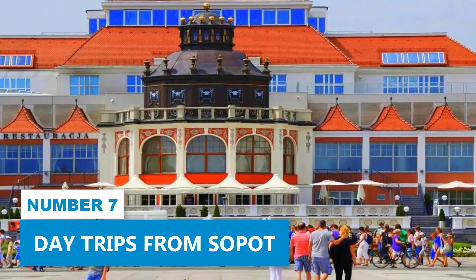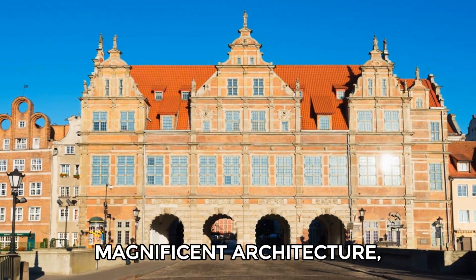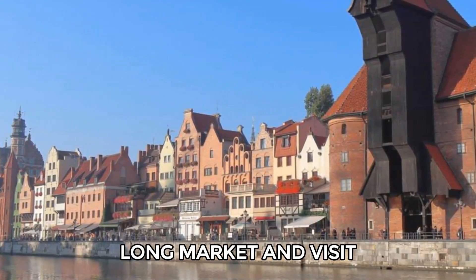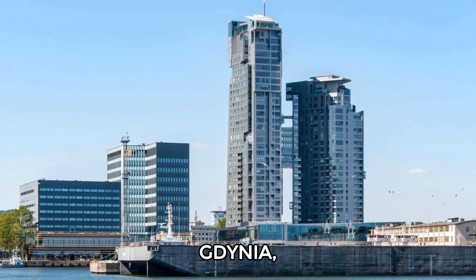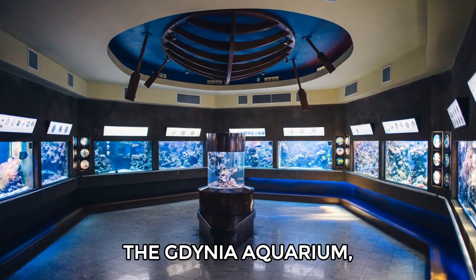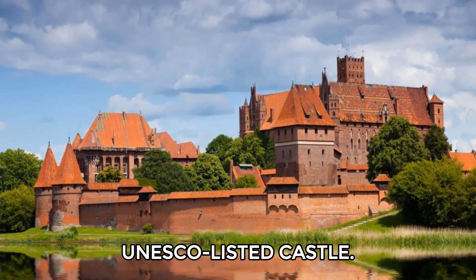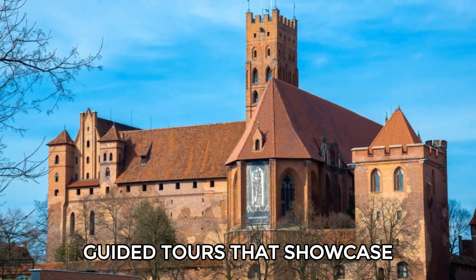Number 7: Day trips from Sopot. Take a day trip to Gdansk, just a short train ride away. This beautiful city features magnificent architecture, including the famous Gothic-style St. Mary's Church, one of the largest brick churches in the world. Stroll along the colorful Long Market and visit the historic Gdansk Crane, a symbol of the city. You can also explore Gdynia, known for its modernist architecture, where you can enjoy a scenic walk along the waterfront promenade and visit the Gdynia Aquarium, home to various marine life, perfect for families. Consider a visit to Malbork, famous for its UNESCO-listed castle — a massive brick fortress that is the largest castle in the world by surface area, offering guided tours that showcase its rich history.